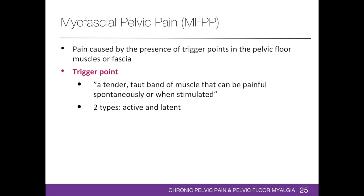Myofascial pain syndrome is the most common medical condition in the general population. It is present in 65% of adults between the ages of 30 and 60, and 85% of patients older than 65 years. The IUA/ICS joint report defines myofascial pelvic pain as pain caused by the presence of trigger points in the pelvic floor muscles or their fascia. 74% of patients with chronic pelvic pain were found to have abdominal wall trigger points, and 71% had trigger points in the levator ani, obturator internus, or piriformis muscles. A myofascial trigger point is a tender, taut band of muscle that can be painful spontaneously or when stimulated. Trigger points are caused by acute muscle trauma or repetitive microtrauma.